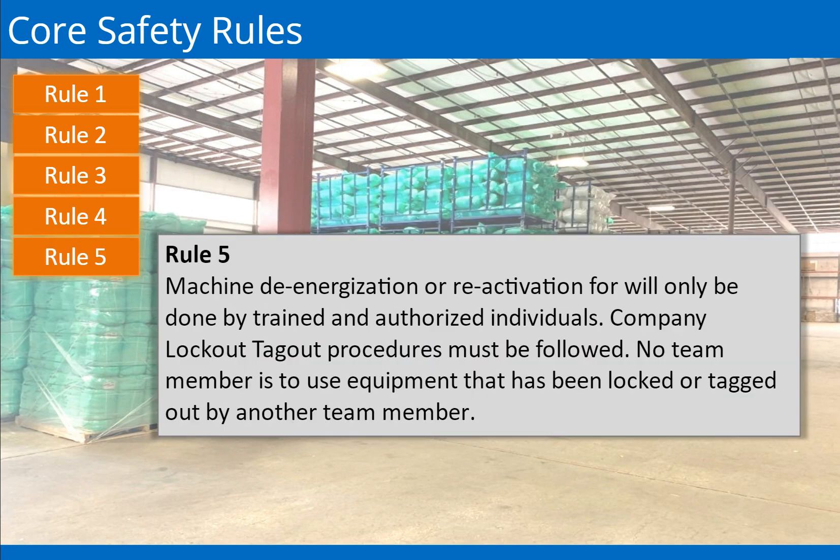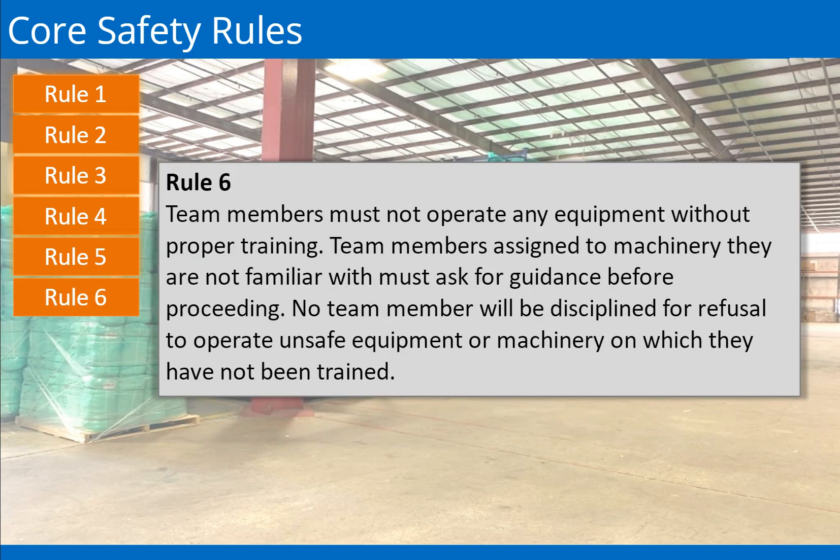Rule 5: Lockout/tag-out procedures must be followed. No team member is to use equipment that has been locked or tagged out by another team member. Equipment that has been tagged can only be restarted by authorized personnel. Rule 6: Team members must not operate any equipment without proper training. If you are unfamiliar with a machine, you must ask for guidance before starting the machine. No team member will be disciplined for refusing to operate unsafe equipment or machinery on which they have not been trained.